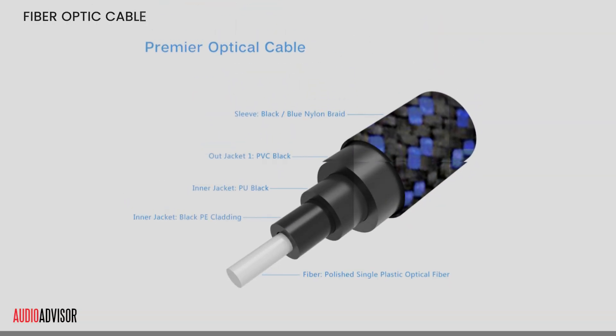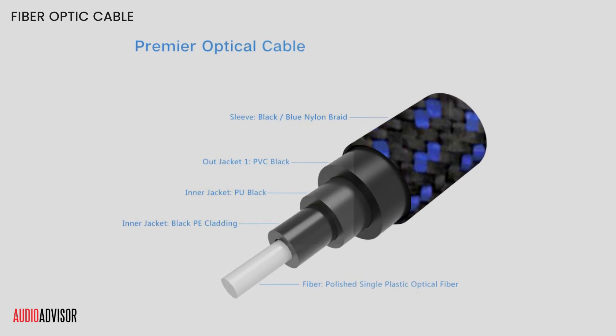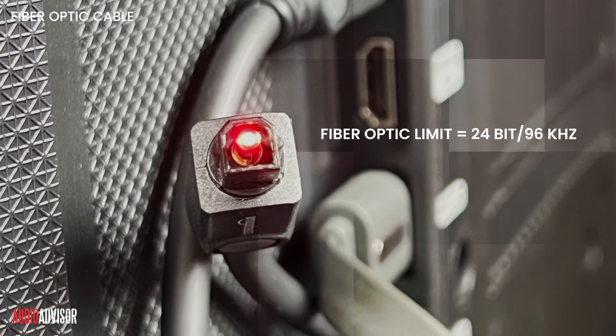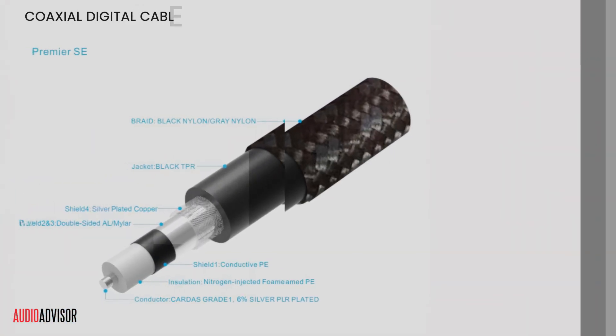Optical cables are immune to electrical interference, making them great for noisy applications. However, they're limited by their connector to 24-bit, 96 kHz audio, which may not satisfy audiophile demands. Coaxial supports higher resolutions, up to 24-bit, 192 kHz.